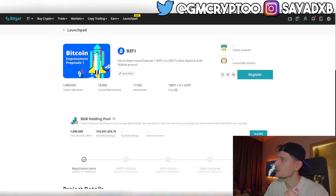BIP1 is a BRC20 token based on the Ordinals protocol, representing itself as Bitcoin's first improvement proposal. BIP1 symbolizes the continuous improvement of the Bitcoin network and its contribution through BRC20 to the Bitcoin ecosystem. Step one: sign up for a Bitget account and complete KYC level 1 verification using the first link below. Then go to the launchpad, click register, and sign up.